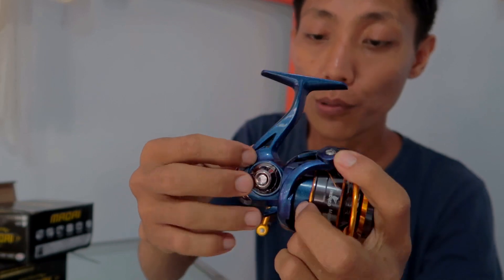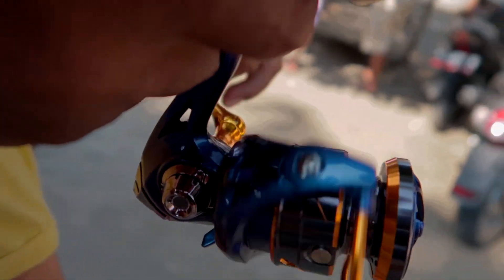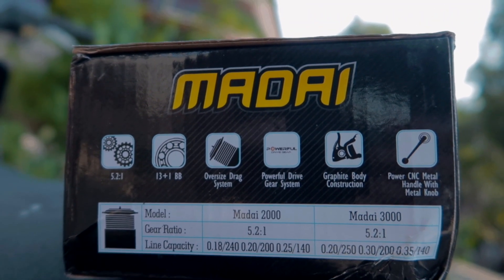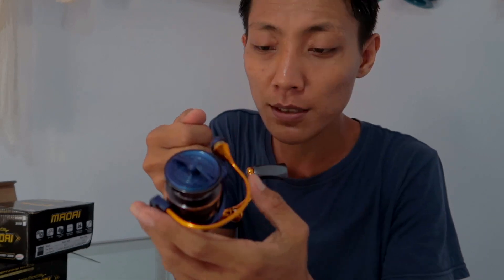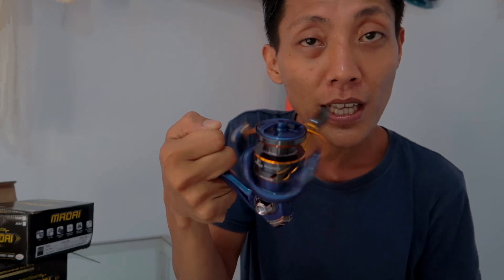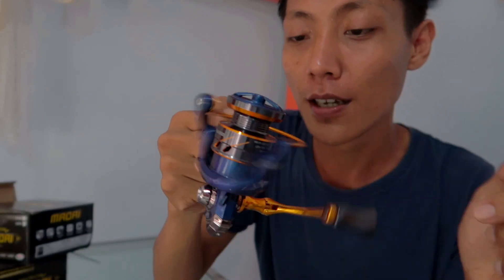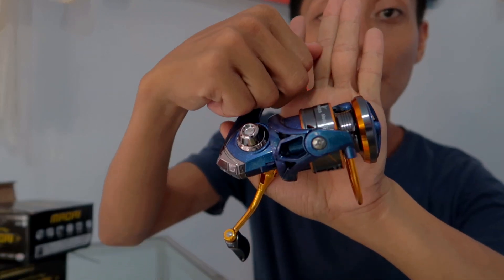Yang warna metallic blue ini juga menggunakan 13 plus 1 ball bearing. Jadi bearingnya itu sudah 13 plus 1, ini teknologi terbaru. Jadi ketika kita menggunakan ball bearing yang di atas 10, contohnya seperti ini 13 plus 1, otomatis putaran dari dragnya dan baringnya pasti memberikan kesan yang sangat-sangat halus. Hampir tidak terdengar. Otomatis kalau kita menggunakan reel ini di spot mancing, ikannya itu cepat naik dan tidak cepat rusak pastinya karena dia menggunakan 13 plus 1 ball bearing.